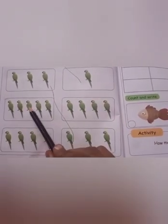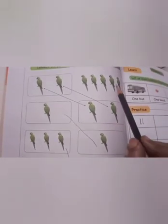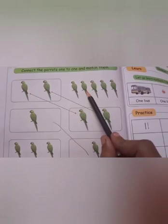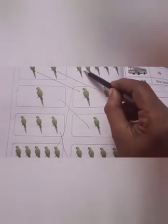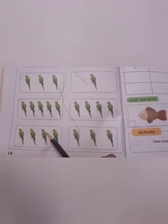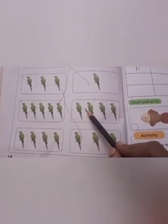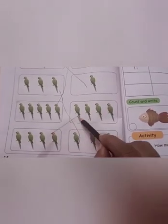Then: one, two, three, four, five. In this side, where is five? Here: one, two, three, four, five. So, match five to five. Then: one, two, three, four. In this side: one, two, three, four. Match. Okay.